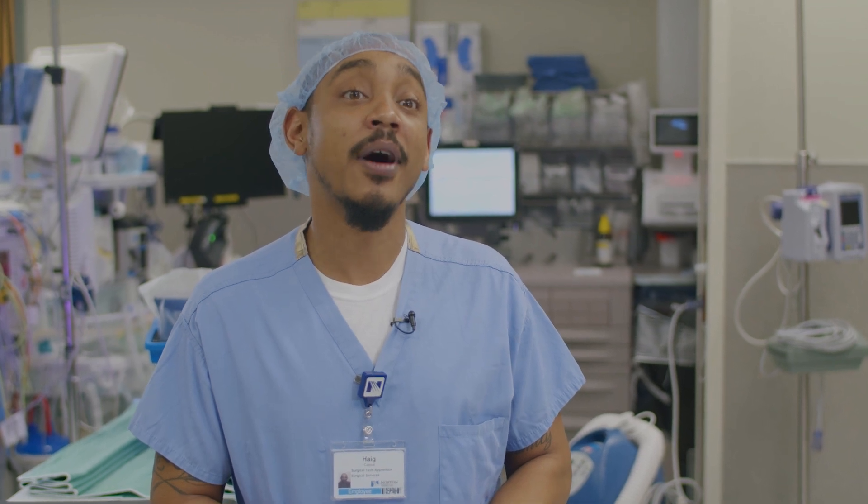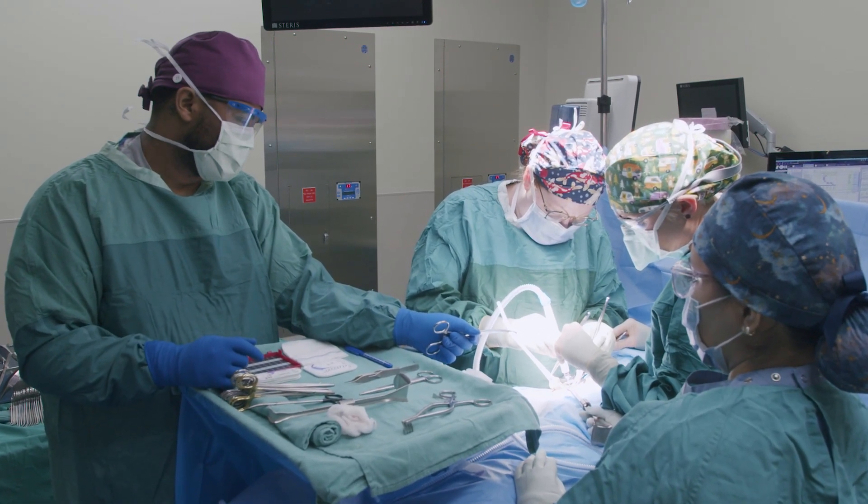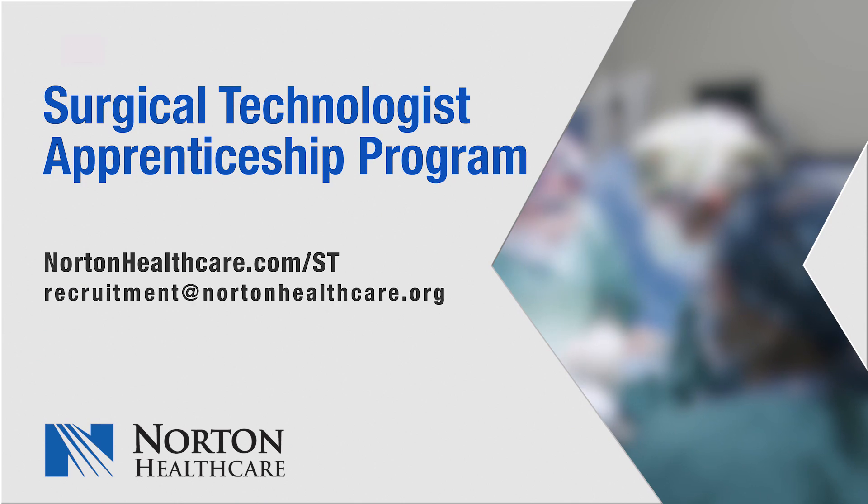I've acquired a lot of new family members, a lot of new friends, and my experience continues to get better every single day. I learn something new every time I walk into the OR. For more information on the program you can visit Norton Healthcare's website, and for specific questions you can email recruitment at NortonHealthcare.org.